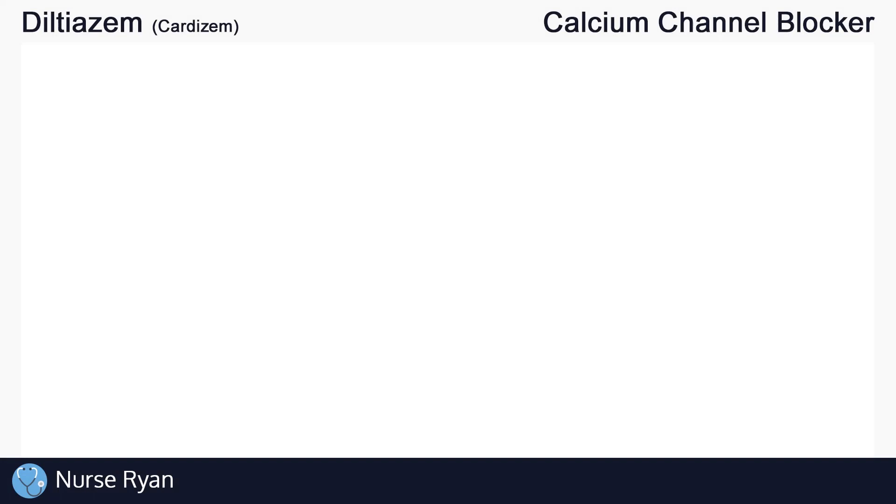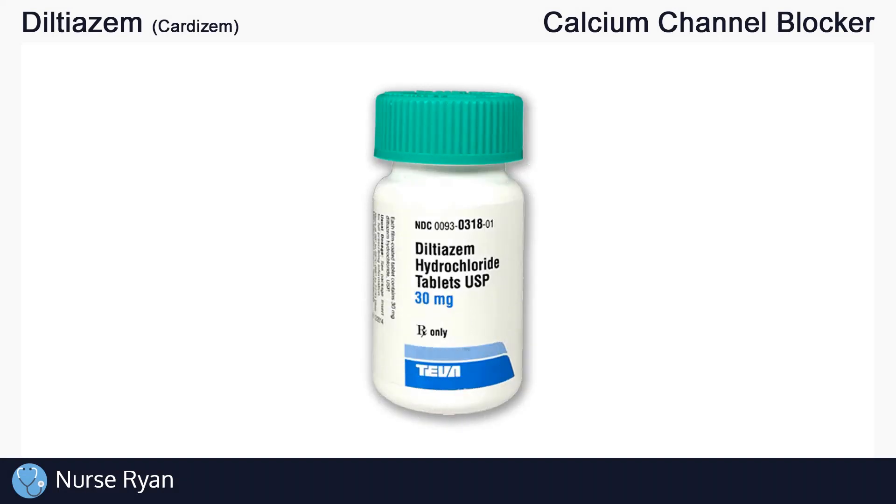Hey everyone, this is Nurse Ryan, and today we're going to be talking about the drug Diltiazem, also known by the brand names Cardizem, Tiazac, and others.